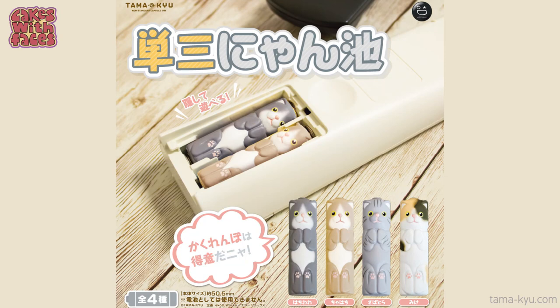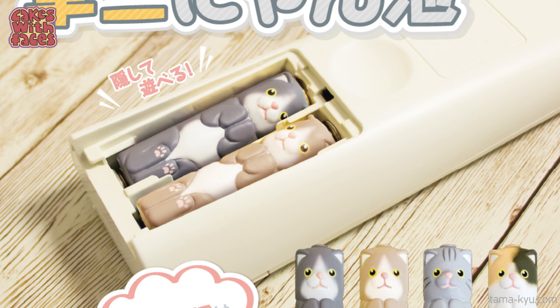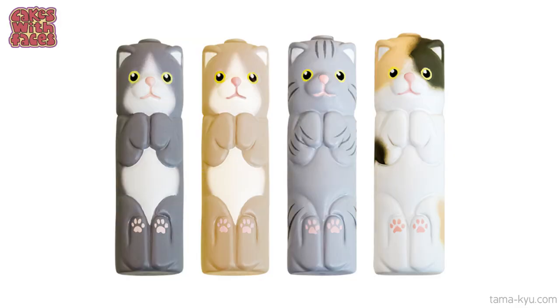Next we've got some more cats, and they're shaped like AA batteries so you can fit them into any devices that use AA batteries. They do look very snug and cosy in there, it's very cute. But would you ever use these? Say you put them in your TV remote control and then it doesn't work — it's full of cats. But on the other hand, when else do you find a cat battery?